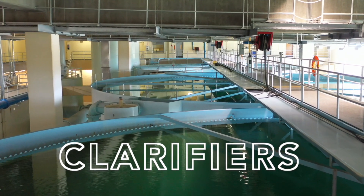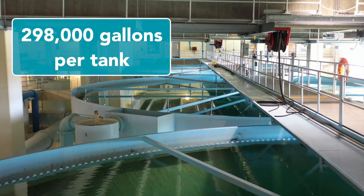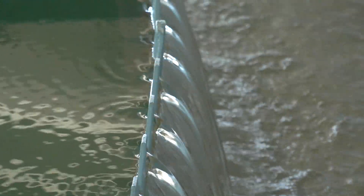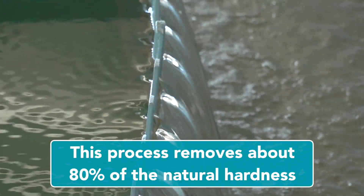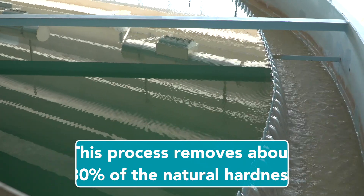The next stop is the clarifiers. Water circulates in these nearly 300,000 gallon tanks in order to soften the water. Because Iowa sits on a bedrock of limestone, the water is hard. The pH level is raised and calcium carbonate separates and settles at the bottom of the tank.